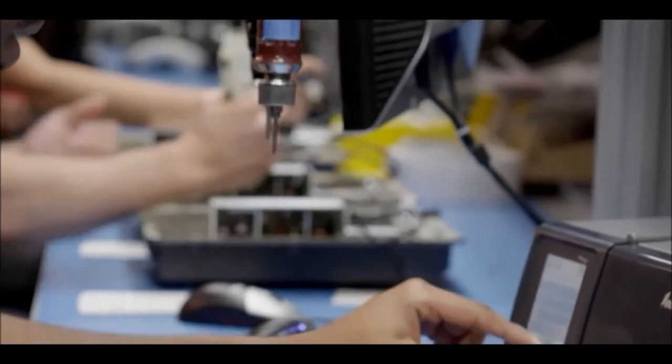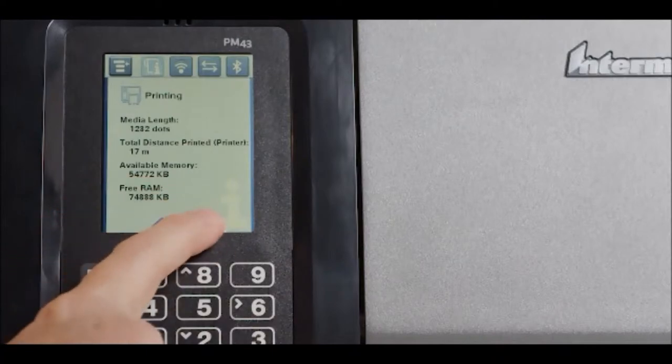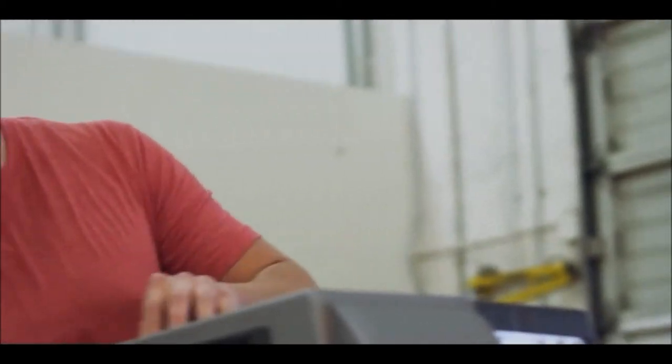The PM Series comes loaded with help files for quick access to the information workers need. They won't have to call tech support or search online, and that can save up to 15 to 20 minutes per incident.